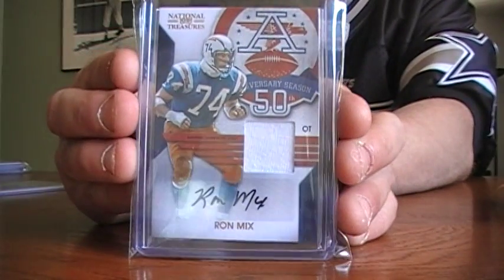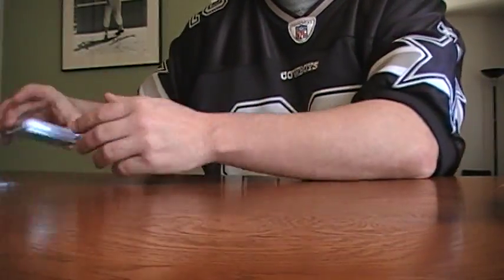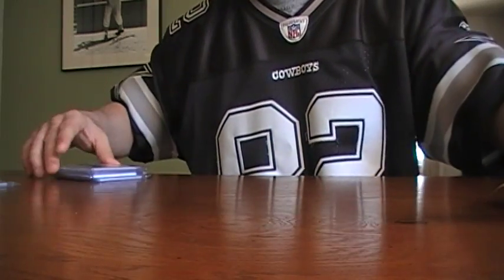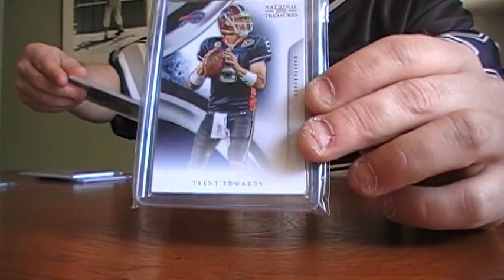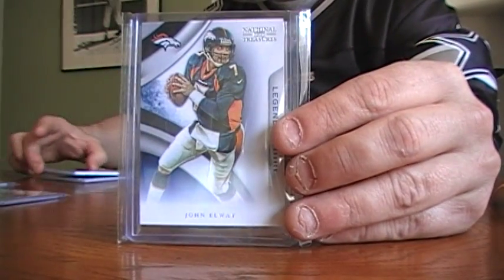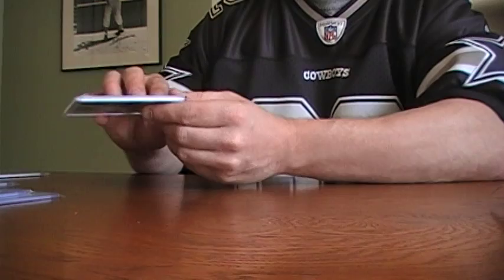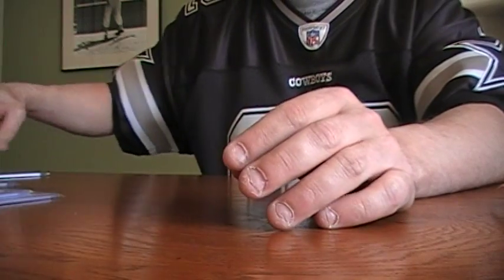Next looks like we've got a base of Trent Edwards numbered to 99, a base of John Elway numbered to 99. Not bad. Clinton Portis Exquisite Collection, numbered 13 of 60, for the Redskins right there.